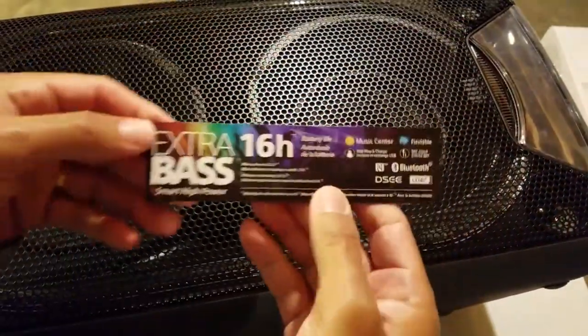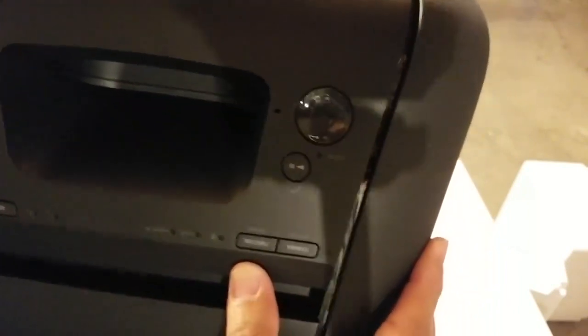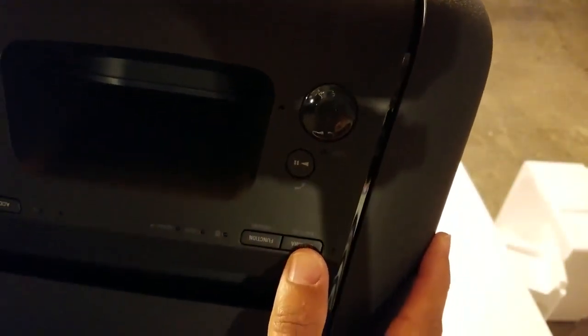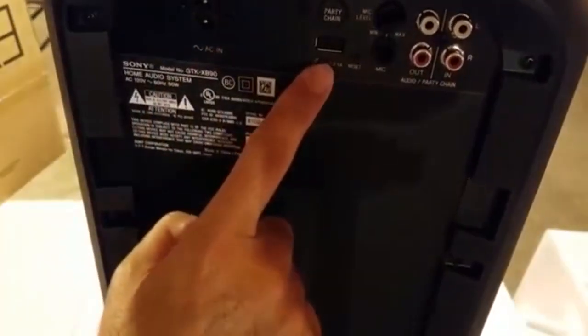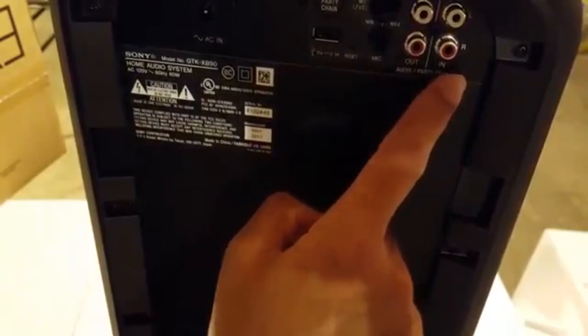The speaker will work for any type of medium-sized party you are throwing. It stands at about knee height but is lightweight and portable enough to move around when you need to. Customizable LED lights will allow you to add a tiny extra touch to the party atmosphere. The speaker is not waterproof, so it is recommended you keep it away from moisture.